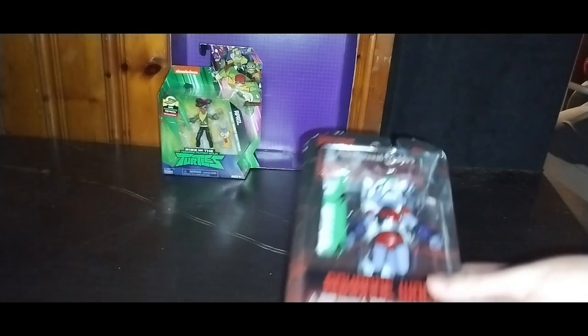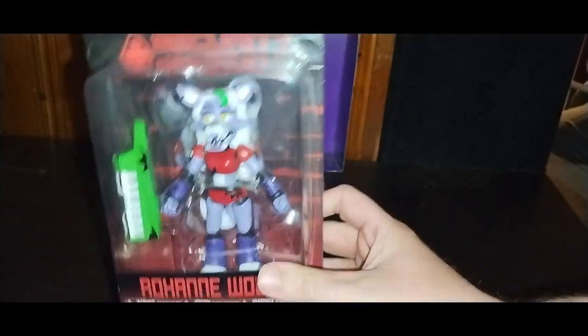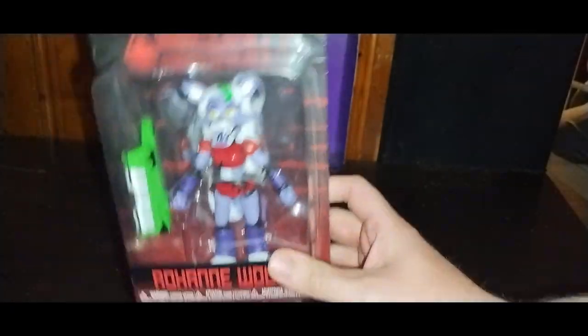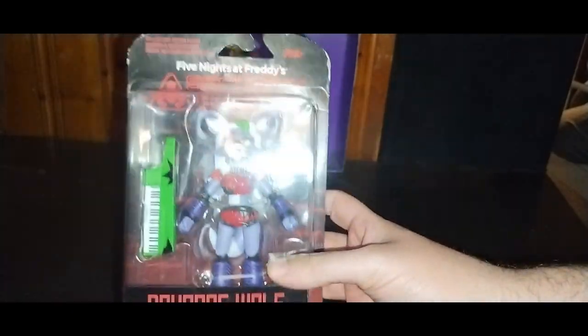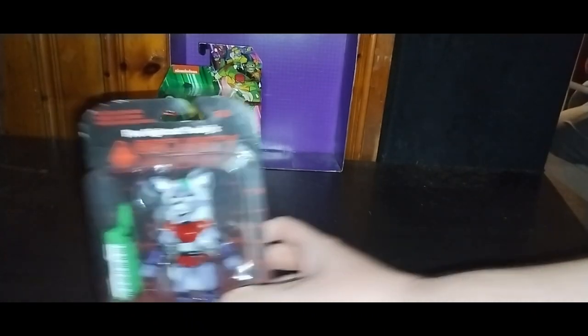Five Nights of Freddy Roxy Fox — look at her, she is an awesome looking figure. I got her for 20 bucks and couldn't believe they had her — I had missed out on getting her for a while. She is going on my video game shelf for sure.